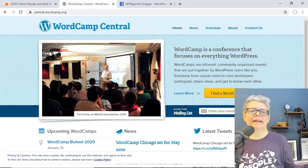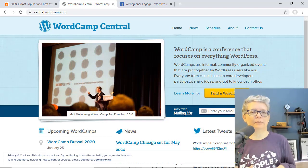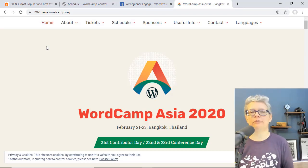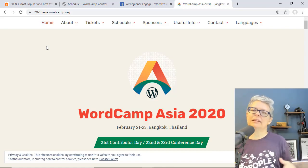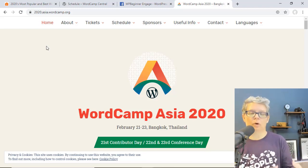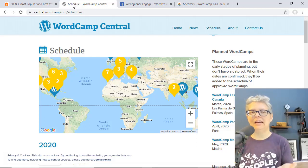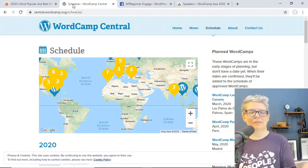There are also larger WordCamps like WordCamp US and WordCamp Europe. For the first time ever, there will be a WordCamp Asia, held in Bangkok, Thailand, February 21st to 23rd — so if you're on that side of the world, make sure you check it out. These bigger events cover the whole state of WordPress, and the keynote speaker is usually Matt Mullenweg, the co-founder of WordPress. And if you happen to be in Miami at the end of February or first of March, WPBeginner will have a table at WordCamp Miami — come say hello and chat with us.